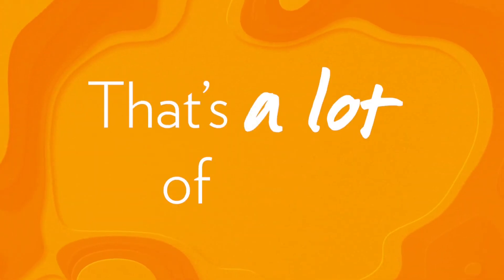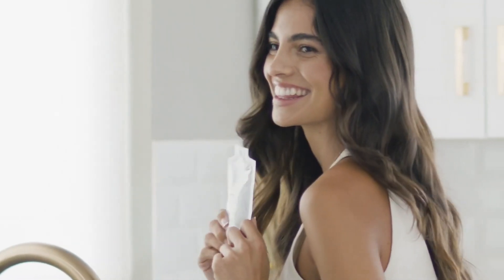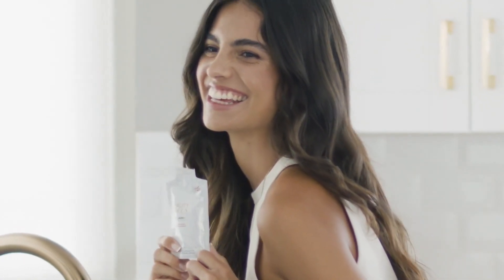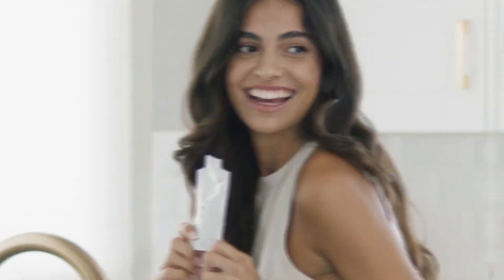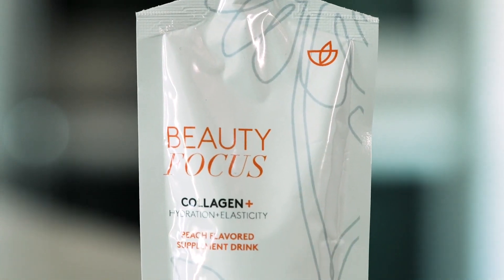That's a lot of science just to say that Beauty Focus Collagen Plus helps improve skin texture, radiance, and overall appearance even more beautifully than traditional collagen supplements. On its own, Beauty Focus Collagen Plus promotes gorgeous, youthful-looking skin.